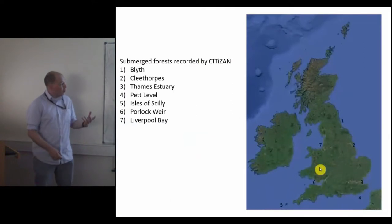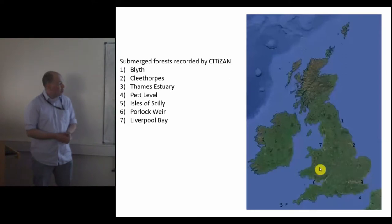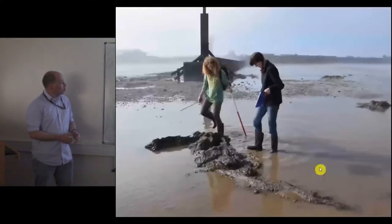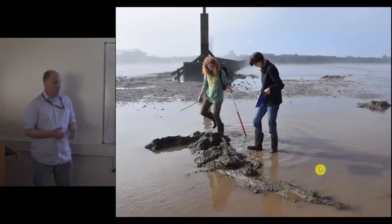Submerged forests are fairly common around the coast of England and around the coast of the United Kingdom. There are two very famous submerged forests down here in Wales: one at Goldcliff on the Severn Estuary and one in West Wales in Borth. They're outside of our area though, so I'm in particular going to be talking about the submerged forest in Cleethorpes. Submerged forests were formed during the last glaciation when sea level was about 130 to 150 metres lower than it is today, with all of that sea water tied up in the big ice sheets that were across the country, and the ensuing land space was taken up with an area of grassland and trees.